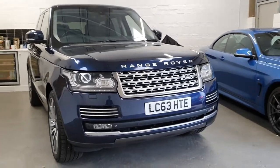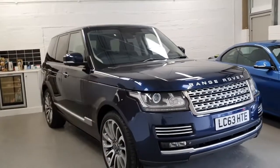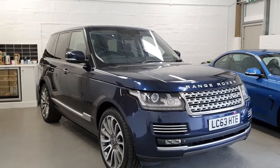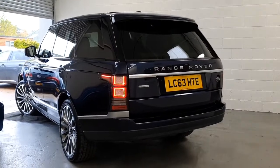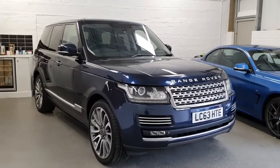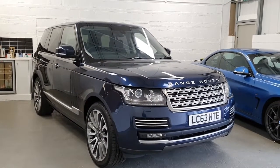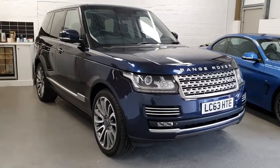Hi, welcome back. Welcome to this four-quarter film for this absolutely beautiful 2014 Range Rover Vogue. This is the 4.4 litre SDV8 and is the Autobiography model. This car is finished in Loire Blue, absolutely beautiful colour, lovely dark blue, and has the full black leather interior. I'll just walk you around the car, show you the overall condition of it, and then talk you through some of the specification and everything that this particular car has.